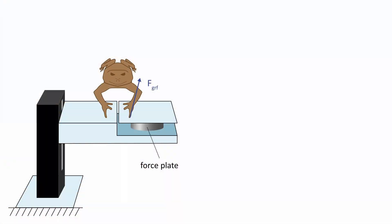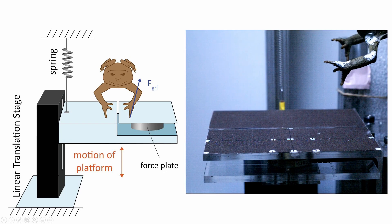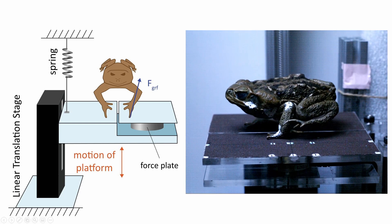What I'm interested in is how surface stiffness affects the cane toads during their landing. So I designed and built a platform with a force plate that can directly measure the impact force from one of these toads' limbs. The platform can be locked in place for a rigid or hard landing, or it can be allowed to move up and down along a linear translation stage. We can then attach springs to adjust the surface stiffness and see how the toads land on a surface that depresses underneath them.